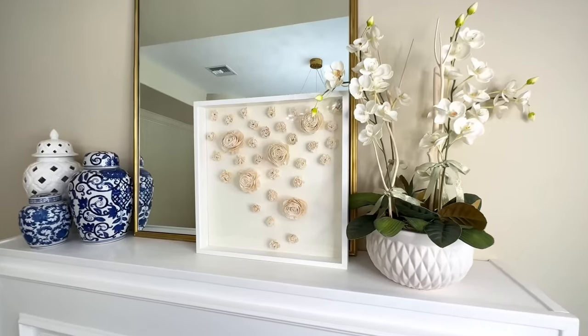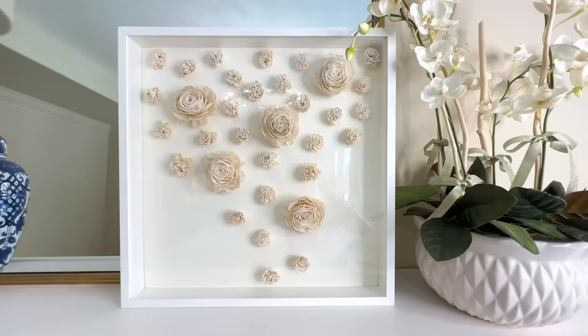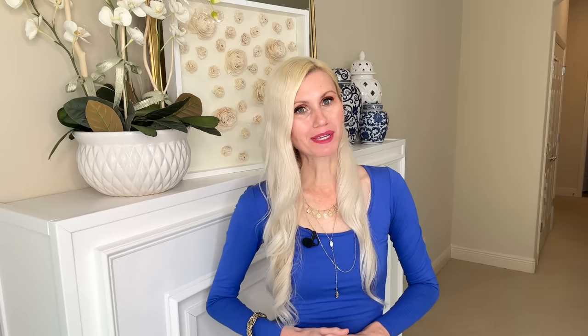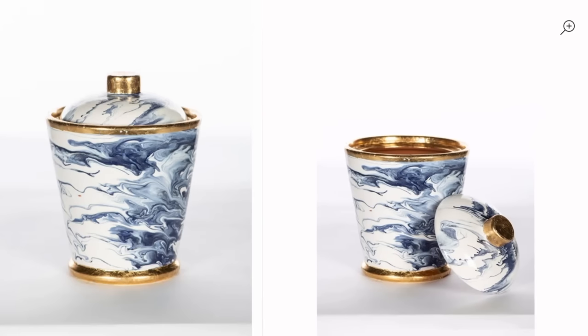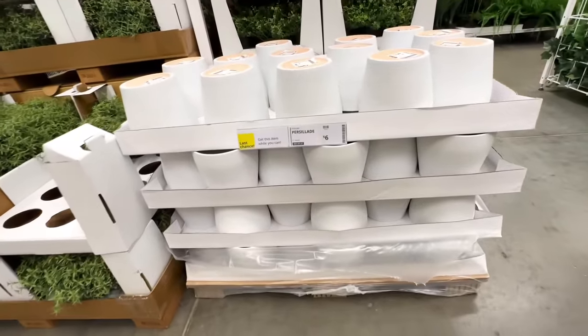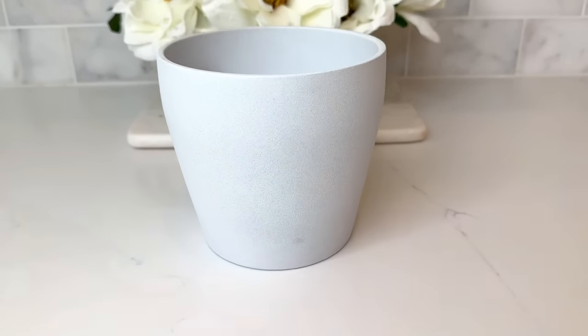We are going to stick with the Paragold website and dupe another one of their very expensive high-end pieces. This time it's going to be this handmade ceramic jar — the blue, white, and gold with marbled paint is stunning. While I was at IKEA, I came across this plain ceramic pot that was going to be perfect as far as size and shape. So I scooped it up.